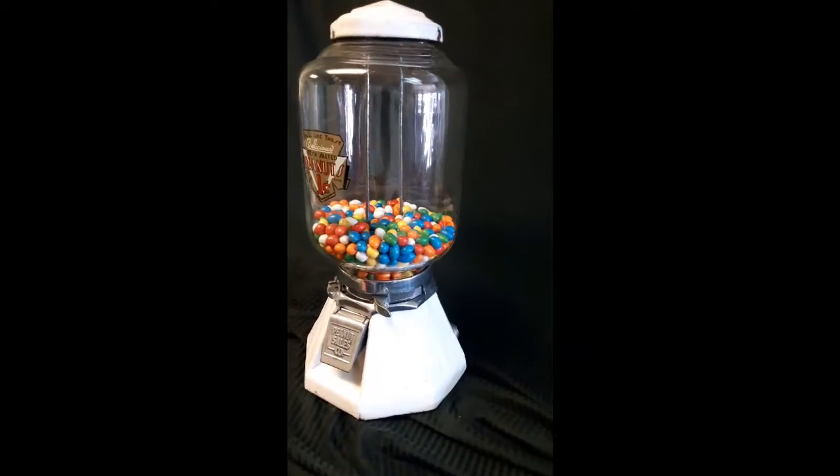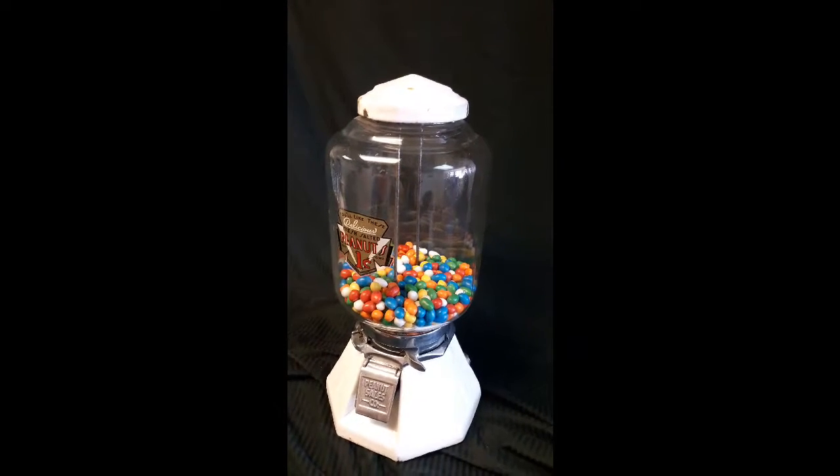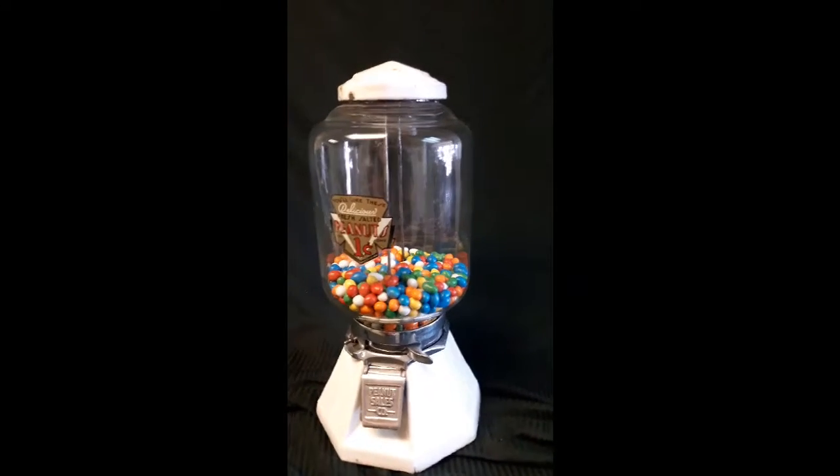We will ship it separately. The globe will go separately from the machine so that way the globe will not be broken. This will be a good buy for somebody today because it is a rare white Northwestern.